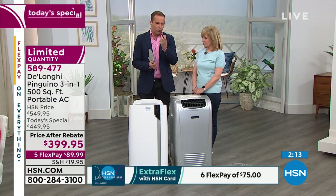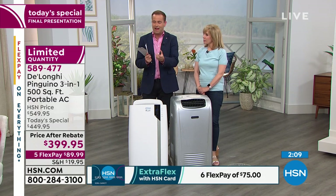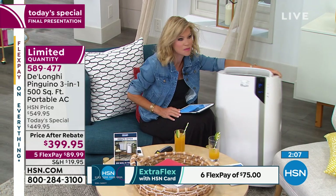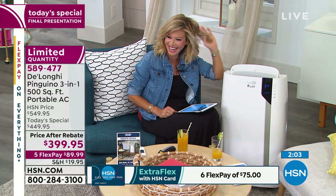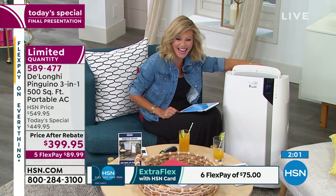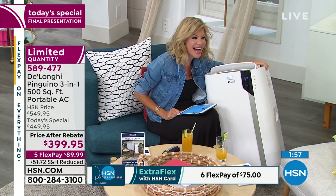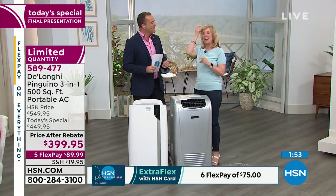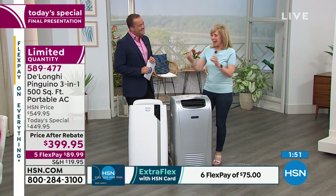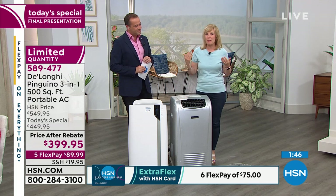The Real Feel technology is something we cannot underestimate. What Real Feel does: it has sensors inside the unit — a humidity sensor and a temperature sensor. If you've ever been in a place where the air conditioning just doesn't feel right, this automatically adjusts to where it always feels perfectly comfortable.